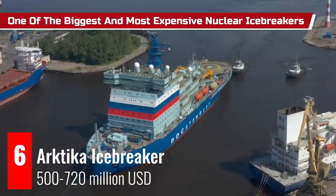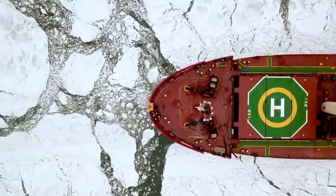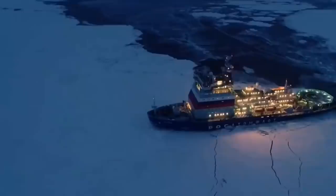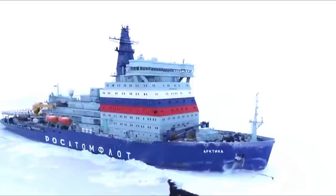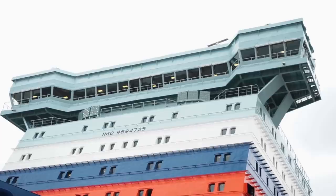Arctica is one of the biggest and most expensive nuclear icebreakers ever built, designed and constructed in Russia. Designed to operate efficiently both in shallow Arctic river estuaries as well as along the northern sea route, this icebreaker costs 500 to 720 million US dollars. Arctica is specifically designed to break 2.8-meter-thick level ice at a continuous speed of 1.5 to 2 knots at full power when operating in deep water at design draft.